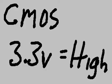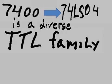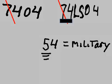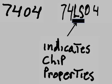CMOS chips: 3.3 volts equals high. TTL chips: 5.0 volts equals high. The 7400 is a diverse TTL family. Take the 7404 — let's look at these numbers. '74' indicates commercial grade; '54' would be military. The next part indicates the series type.